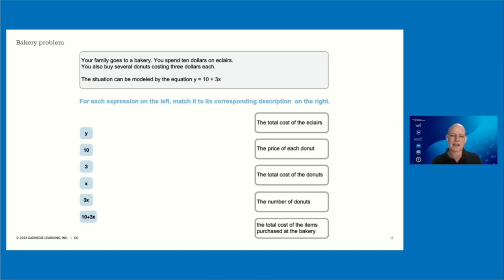This is the kind of content students were addressing in these workspaces. The problem is: 'Your family goes to a bakery. You spend $10 on eclairs. You also buy several donuts costing $3 each. The situation can be modeled by the equation y = 10 + 3x.' The student's task is to match the constituent expressions — y, 10, 3, 3x, and 10 + 3x — to their appropriate descriptions. For example, the student drags the number 3 to 'the price of each donut.' This task really requires students to pay attention to the language being used, and in our predictive model, this problem loaded heavily on the student's reading ability.